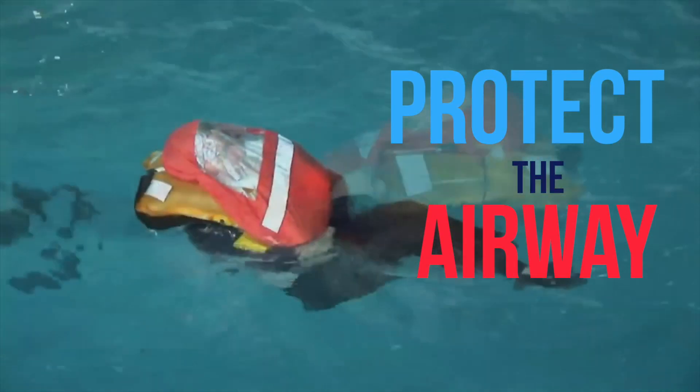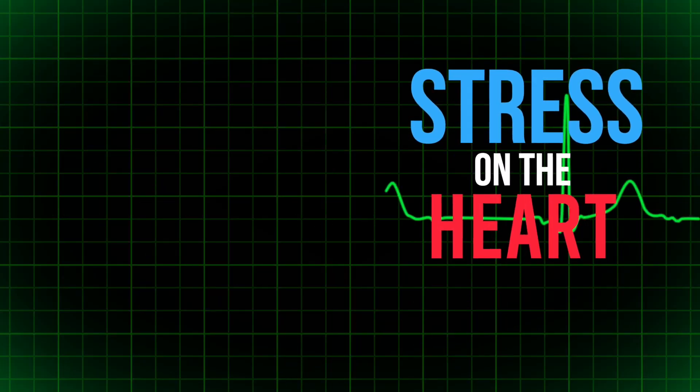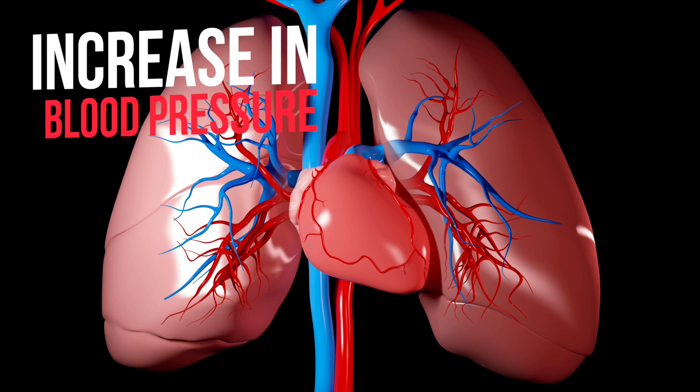It's really important that you protect the airway in those first few seconds. On the other side of the coin are all the cardiac responses — there's significant stress put on the heart during the first seconds of immersion and a significant increase in blood pressure.